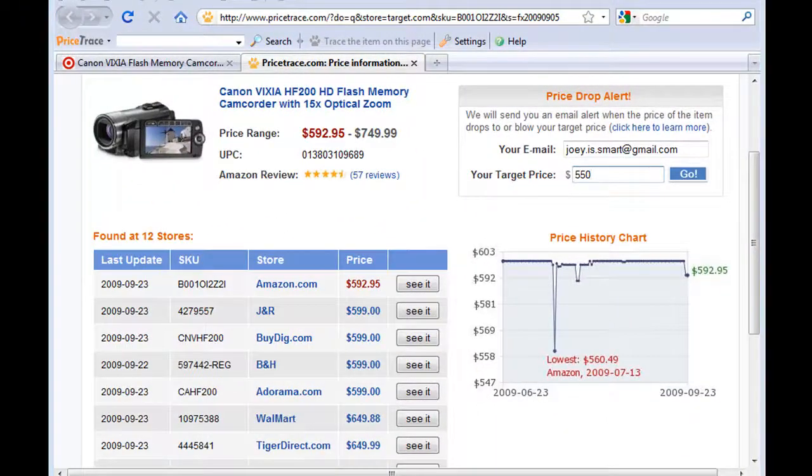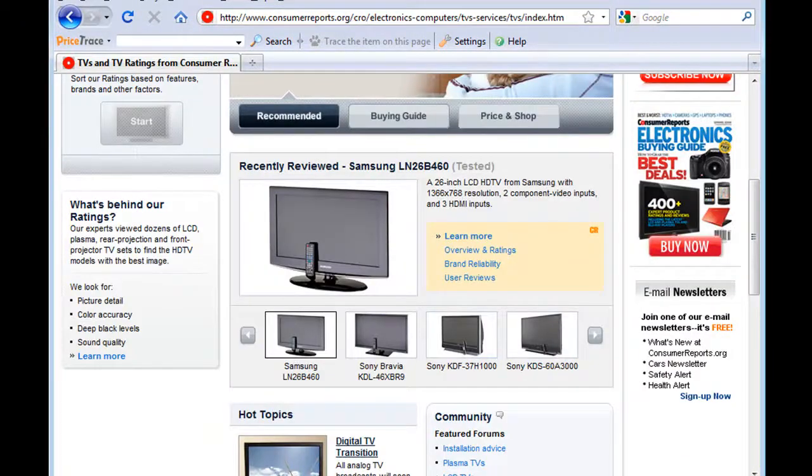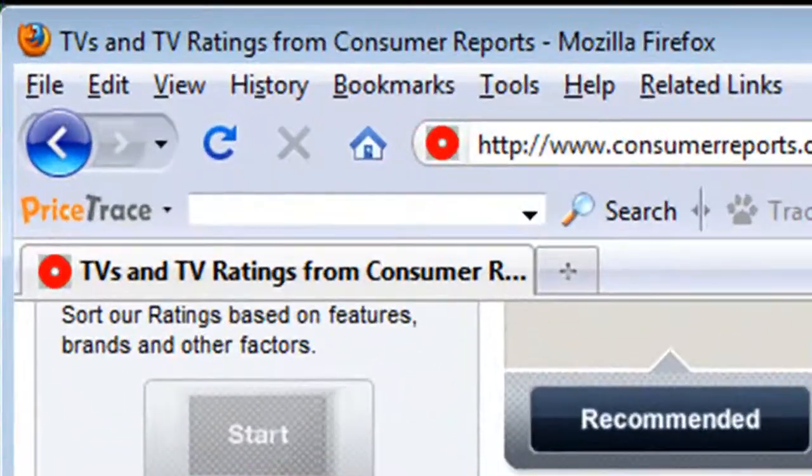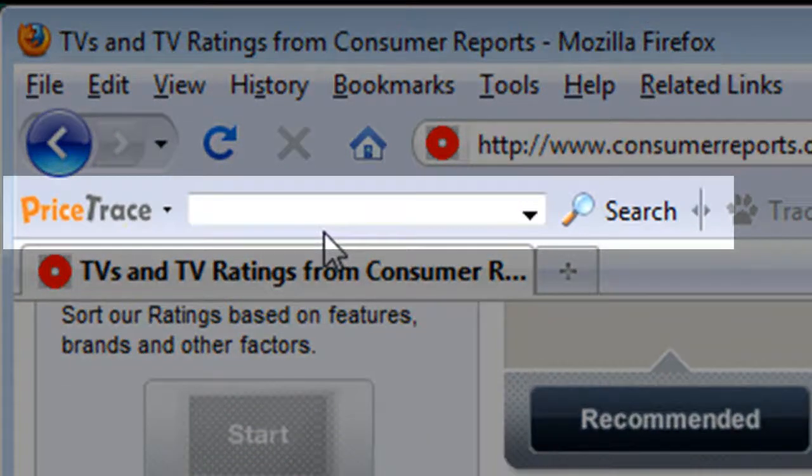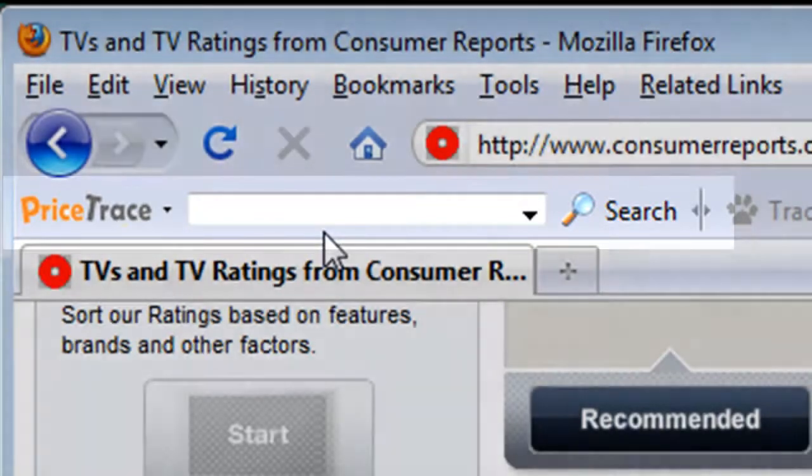Now let's see how the toolbar can actually work from any webpage. The search text box on the toolbar is the place where you can type in a keyword, model number, or UPC number to search for the product you want to buy.